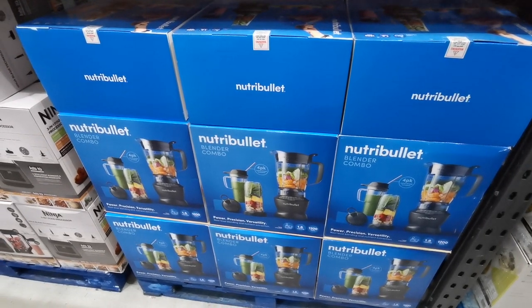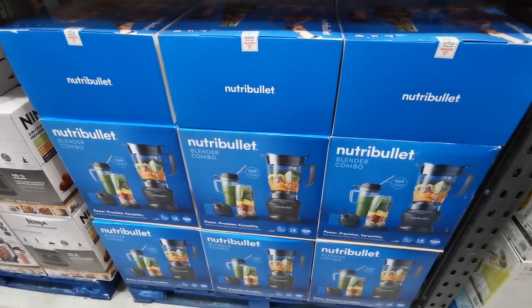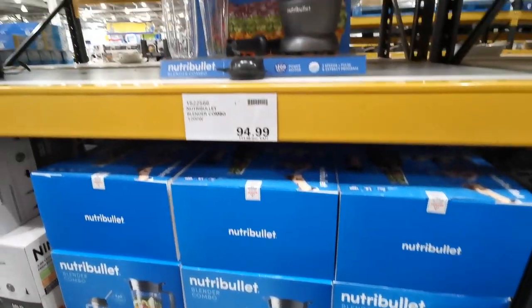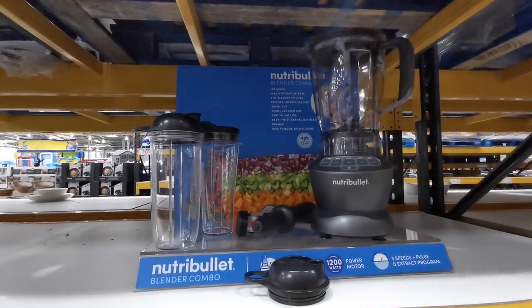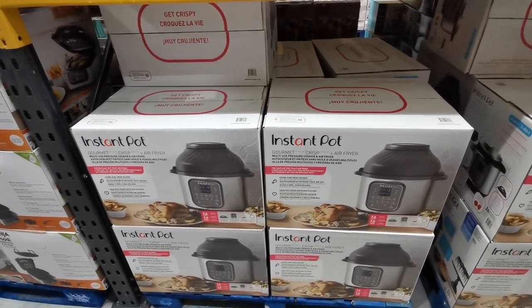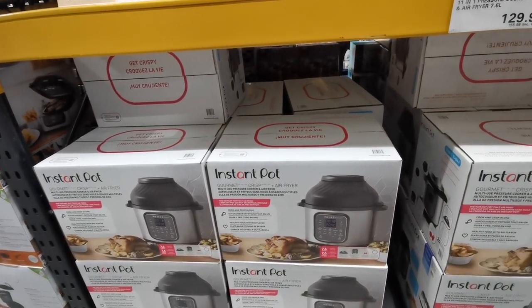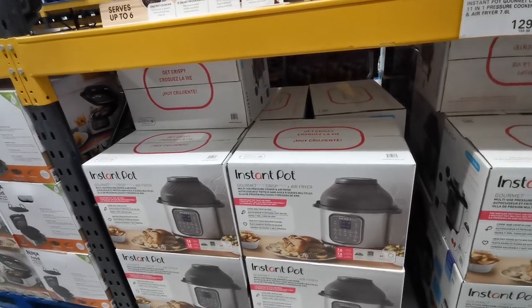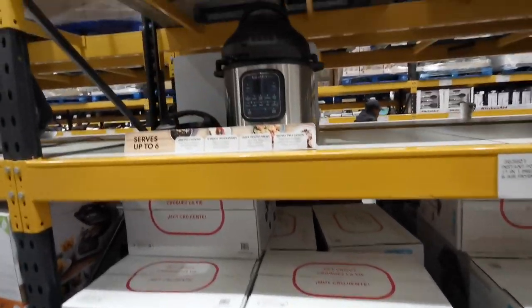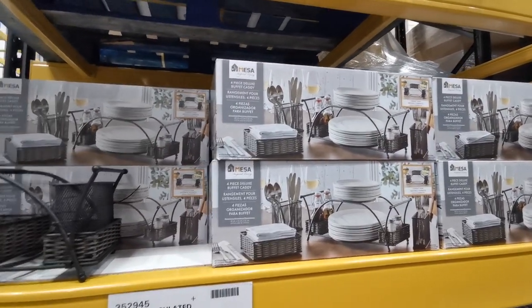This is a Nutribullet Blender Combo 1200 Watt. It is £113.98. Now I'm pretty sure I have shown you all the Instant Pots before, but this is the Instant Pot Gourmet Crisp 11-in-1 pressure cooker and air fryer. It is £155.98.